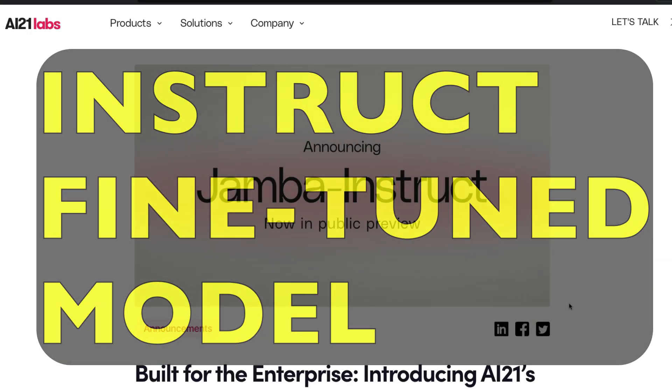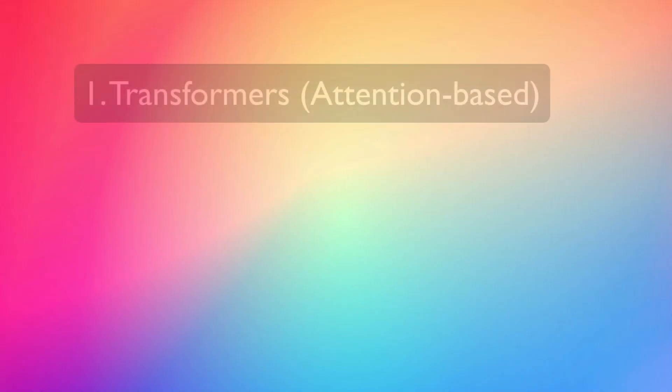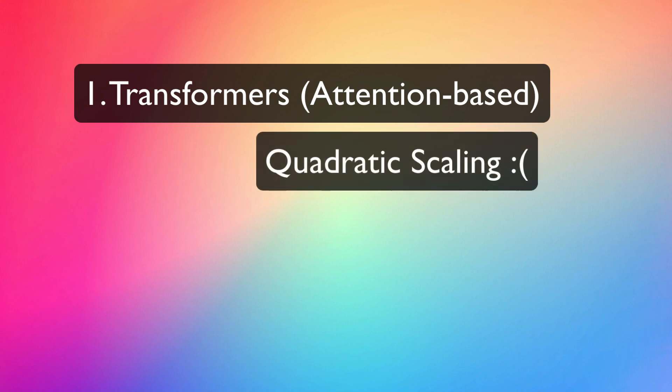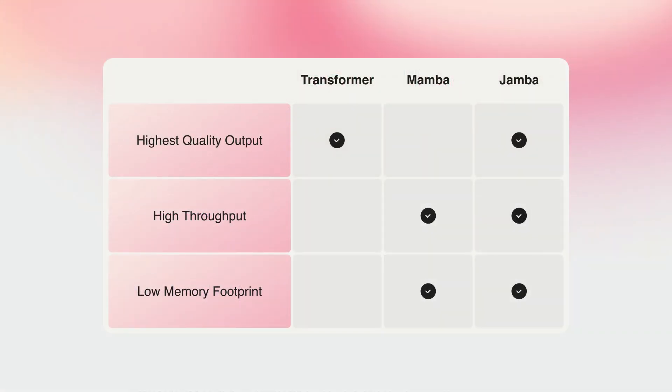Mamba strikes again, this time with an instruction fine-tuned model: Jamba Instruct. To understand how significant this model is, there are two things to keep in mind. First, transformers has been the go-to deep learning architecture for most large language models. But transformers have their own disadvantages, and that is where a different architecture called Mamba came into the picture. Mamba alone wasn't sufficient to convince everyone, so Jamba came in from AI21 Labs.